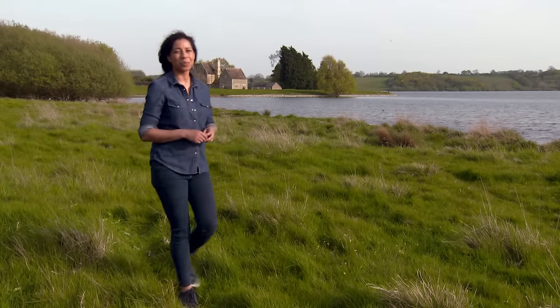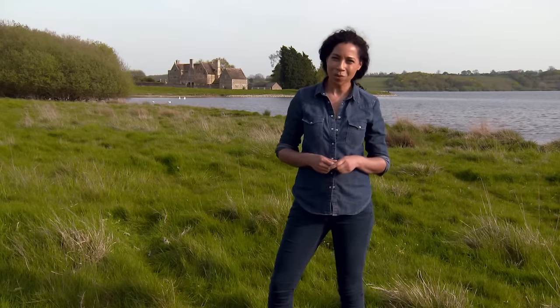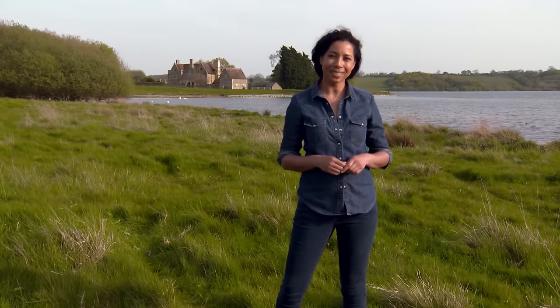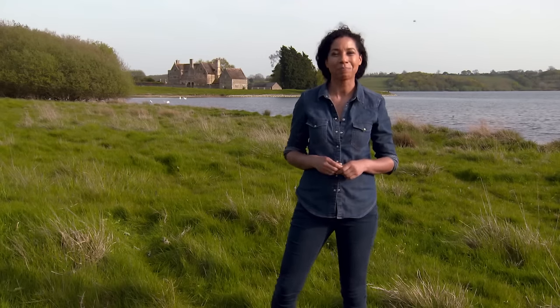This remote manor house sitting on the water's edge behind me might seem like the perfect escape, but there's a greater story here hidden under the waves. Find out exactly what it is and where I am in moments.